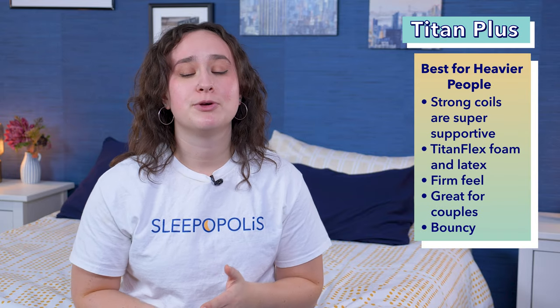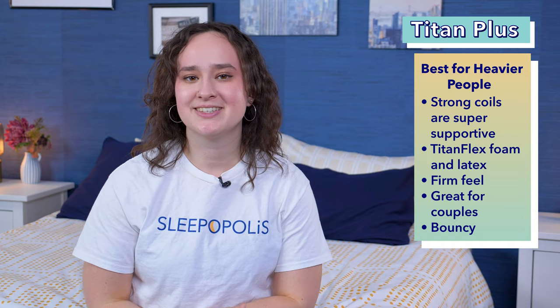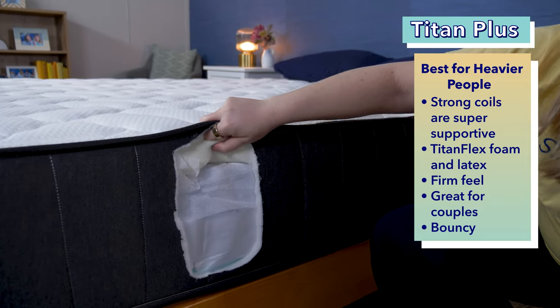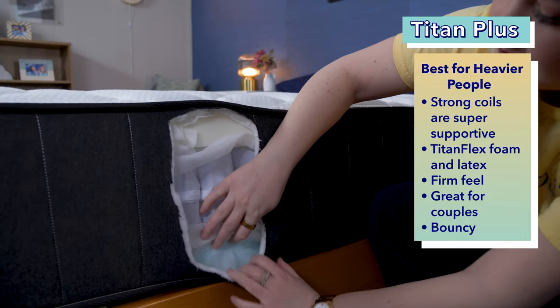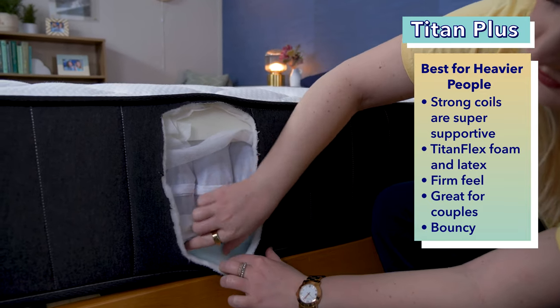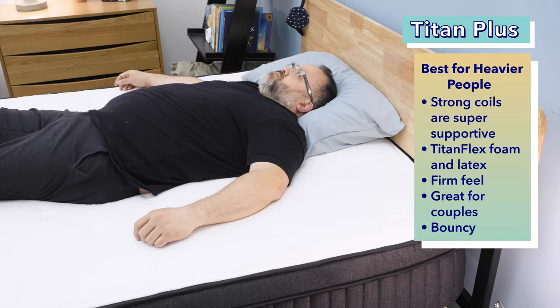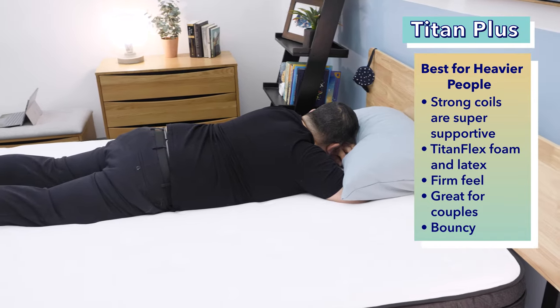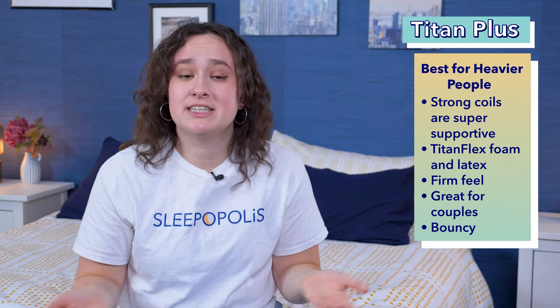If you're a heavier sleeper weighing 250 pounds or more, then you're going to need a mattress that both supports your body and offers you comfort. Our recommendation for you is the Titan Plus. The Titan is specifically designed for heavyweight people. Heavy duty coils provide lots of reinforced support, and Brooklyn Bedding's Titan Flex Foam, a latex alternative, provides a natural lift to keep sleepers' hips elevated on the surface of the bed. The Titan has a firmer feel, making it an especially great option for heavy back and stomach sleepers. It's also a great bed for couples. The Titan isolates motion excellently, so you won't be disturbed by a partner's movements. We also found the Titan to be quite bouncy, so it's easy to move around on.